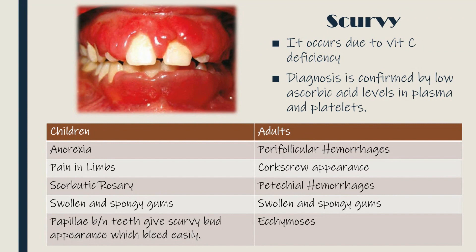Clinical features in adults include perifollicular hemorrhages, which are tiny bleeding spots around hair follicles of the skin; corkscrew hair appearance due to the position of keratin material on the surface around the mouth of follicles; perifollicular hemorrhages seen on feet and ankles; swollen and spongy gums; and ecchymosis anywhere on the body.